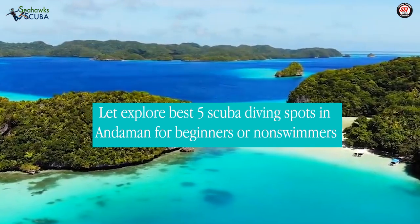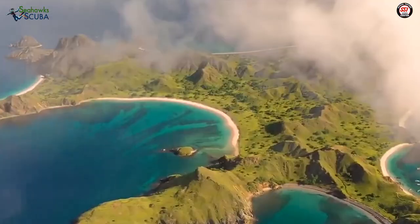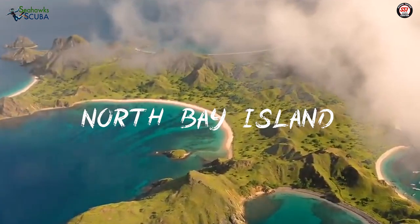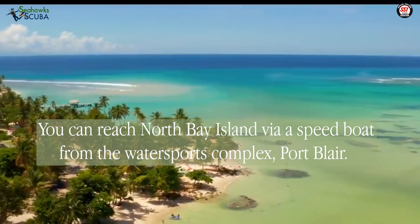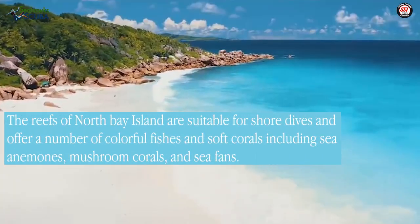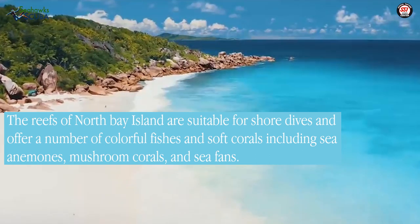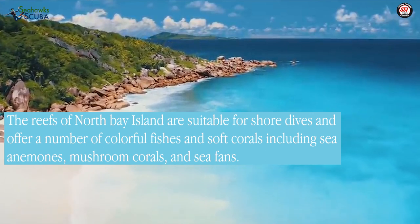Let's explore the 5 best scuba diving spots in The Andamans for beginners or non-swimmers. North Bay Island: You can reach North Bay Island via a speedboat from the water complex at Port Blair. The reefs of North Bay Island are suitable for shore dives and offer a number of colorful fishes and soft corals including sea anemones, mushroom corals, and sea fans.